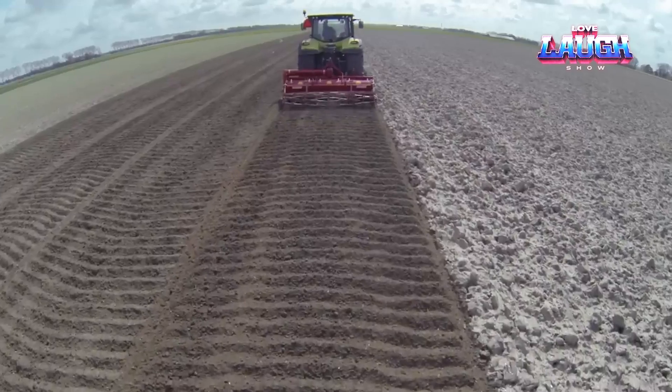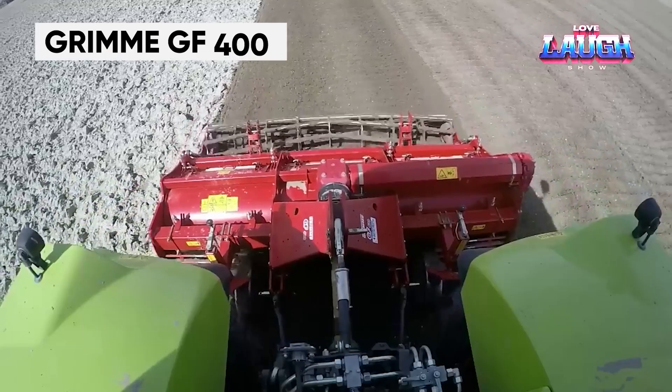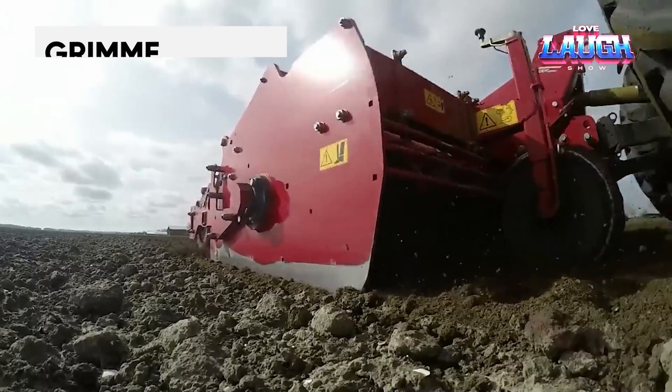Now you know how to create beautiful and even ridges for potatoes and other crops. The Grimmie GF400, a German milling machine, has several advantages.